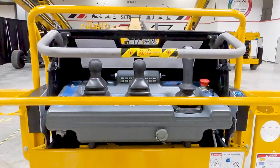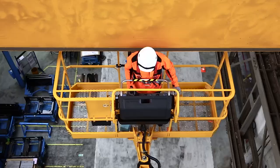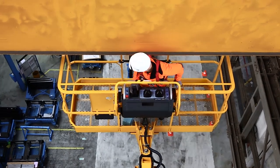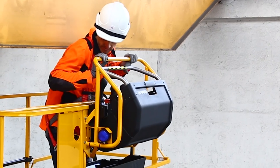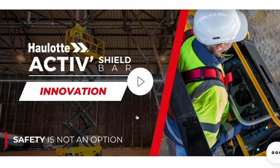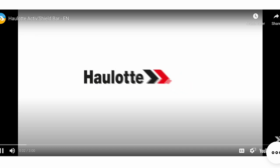The HT46 also comes standard with the active shield bar. Halat's active shield bar increases operator safety in an entrapment situation. When the operator is pushed toward the bar, the machine stops automatically. To see this feature in action, visit halat-usa.com and go to Products and Innovations.